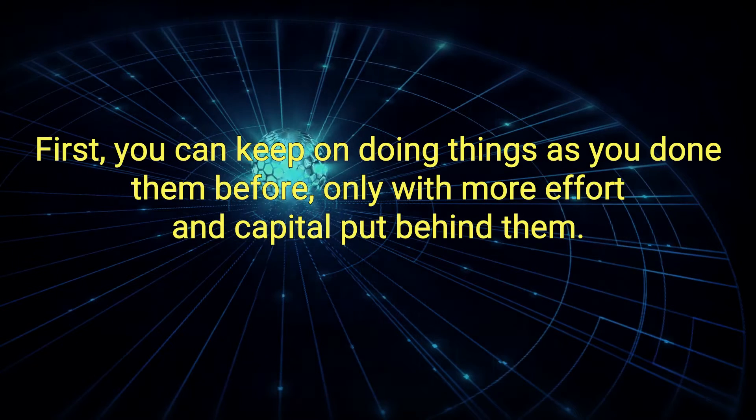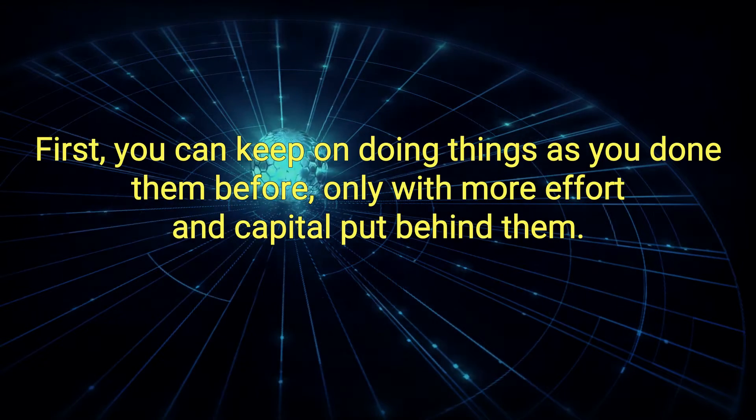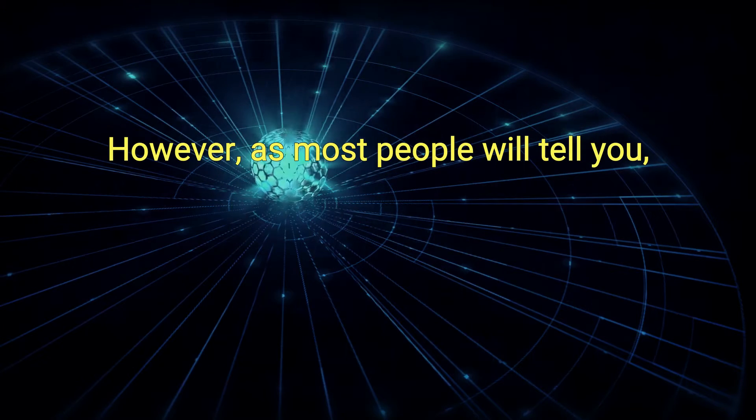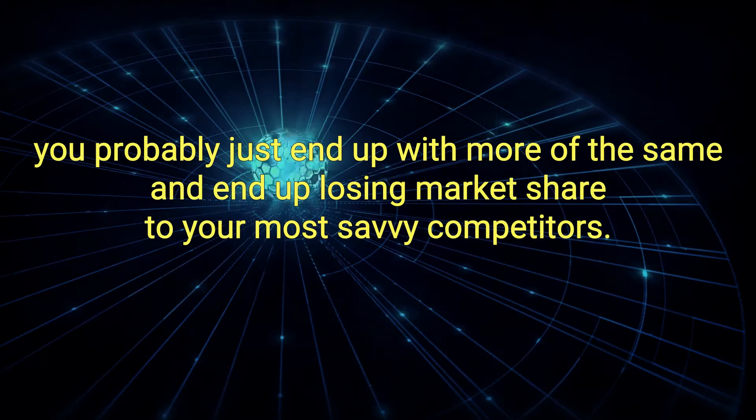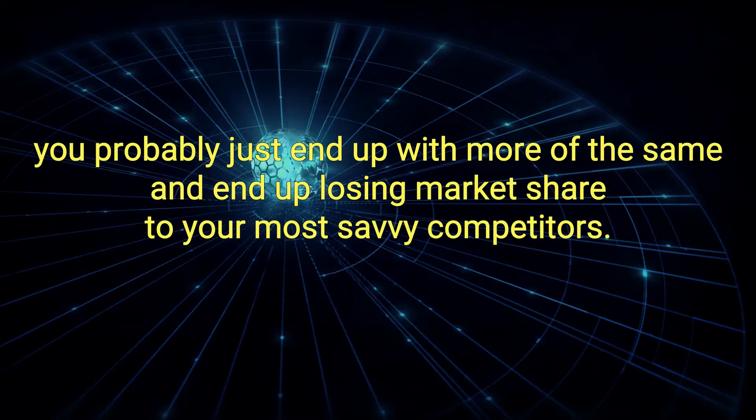First, you can keep on doing things as you've done them before, only with more effort and capital put behind them. However, as most people will tell you, you'll probably just end up with more of the same and end up losing market share to your most savvy competitors.